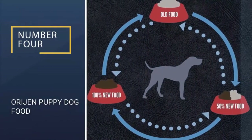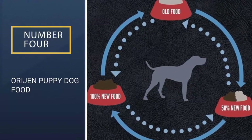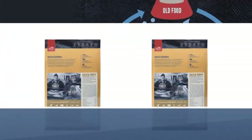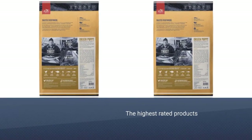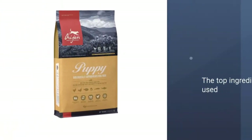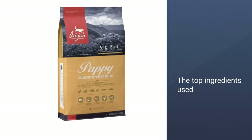Number 4: Orijen Puppy Dog Food. Orijen Puppy Dry Dog Food is one of the highest-rated products we reviewed. This wasn't surprising given the top ingredients used in the product, including 85% meat and 15% fruits and vegetables, with optimal proportions for puppies to thrive.